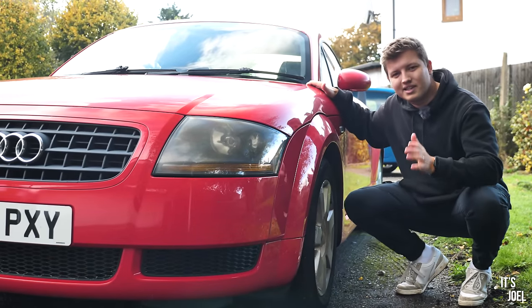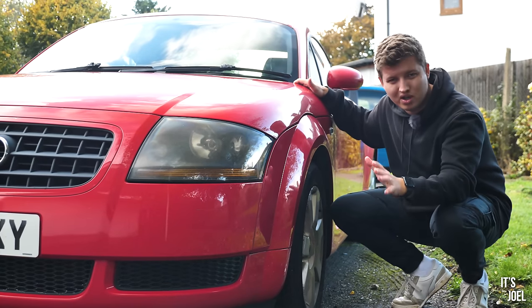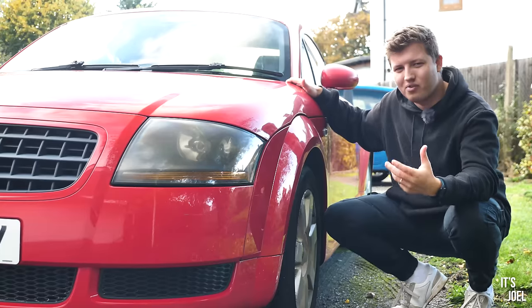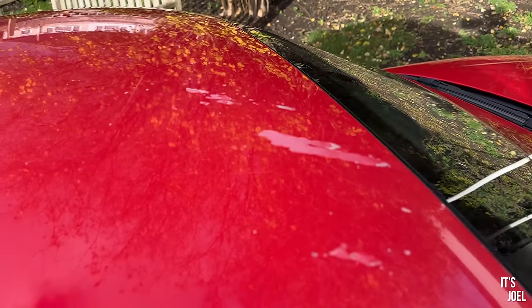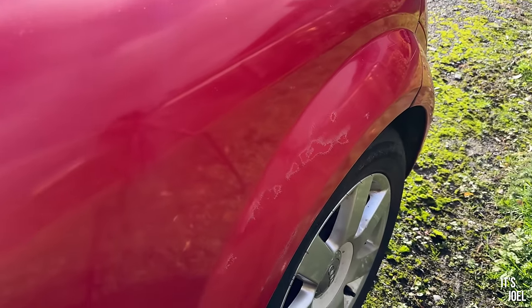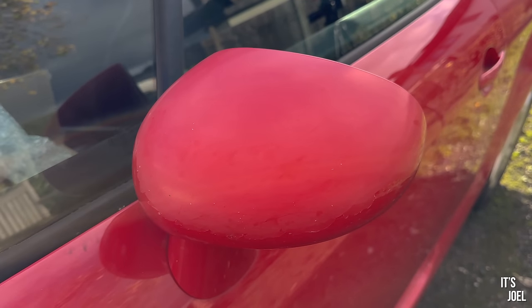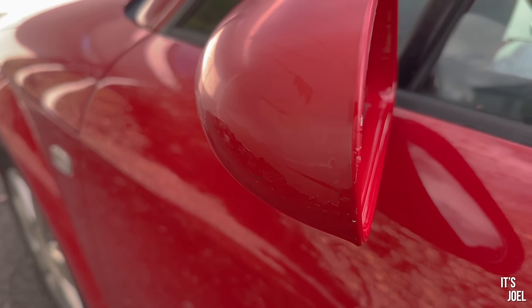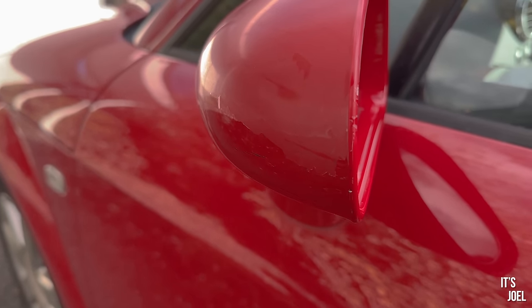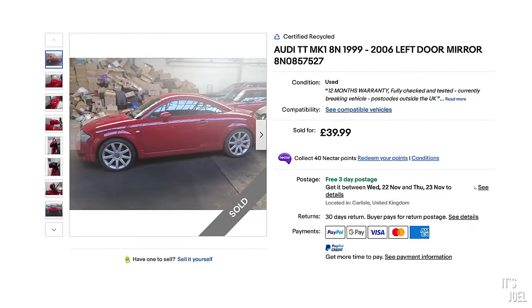So what does my Audi TT actually need? Well, there are a couple of things. Number one: the paintwork overall is not so bad, there are just a few areas where it's not the best — a little bit of lacquer peel on the roof and some tearing to the paintwork on the rear arch on the passenger side. But most annoyingly is the passenger side wing mirror — pretty much the entire thing has suffered from lacquer peel and it's completely flat. I've managed to find a replacement on the eBay certified recycled parts page, so we're going to be replacing that.